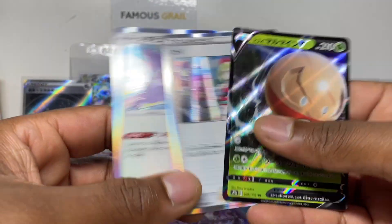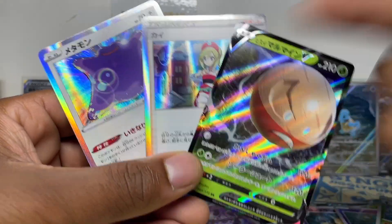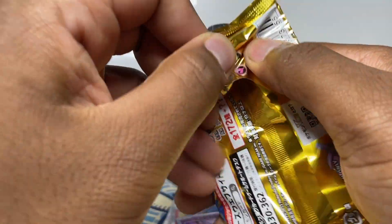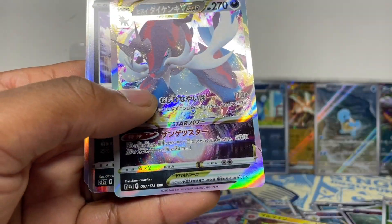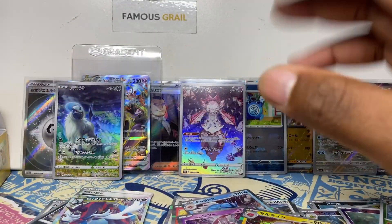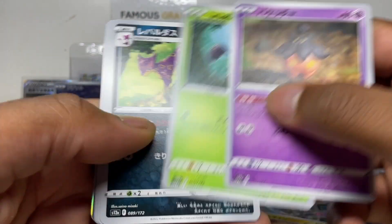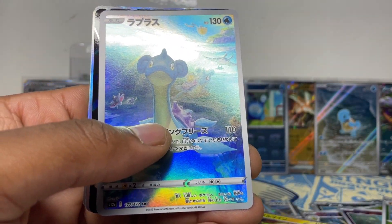With V-Star Universe you've got a guaranteed V, V-Max, or V-Star per pack plus two holos — that's the good thing about this set. The 151 has cooler individual cards, but V-Star Universe has that pull-rate guarantee. We've got the Samurott holo and an absolute AR. I've got so many V-Star bulk cards — I'm talking maybe over a thousand V and V-Max cards I haven't even listed for sale.